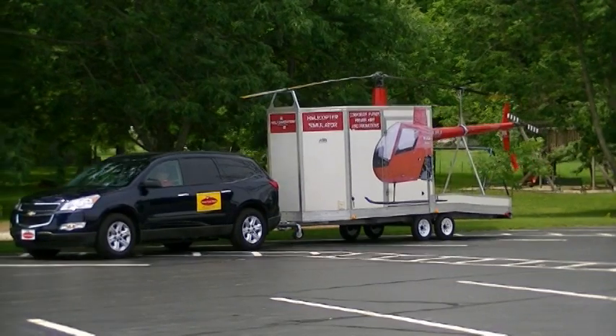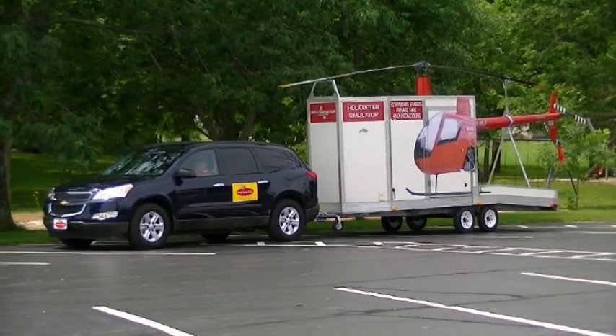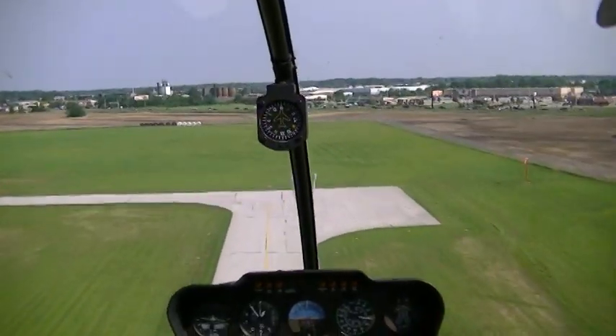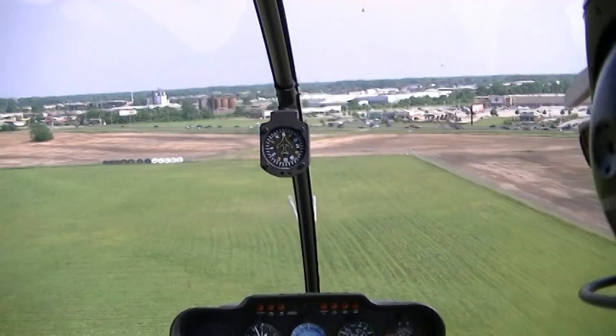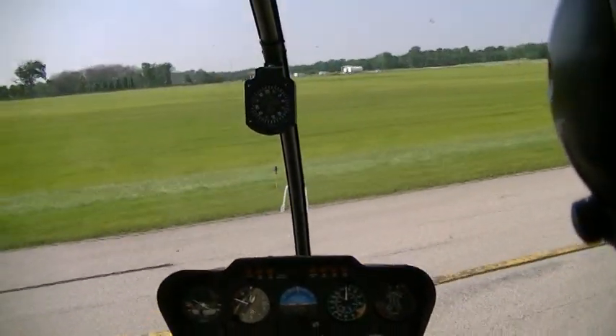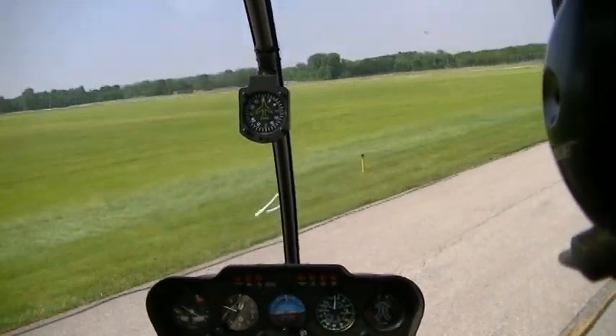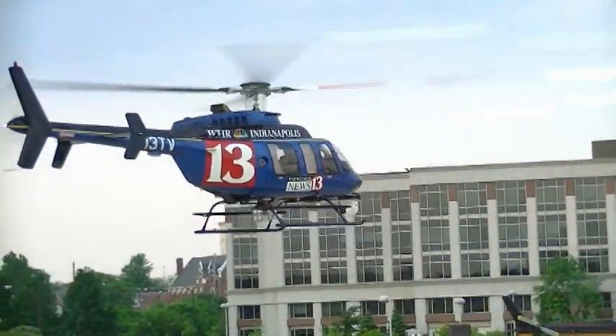Halley is the name of our Robinson R-22 simulator helicopter. The children view an actual takeoff, flight, and landing from the cockpit simulator. We start the program with a dynamic video presentation showing how helicopters fly and the many uses of helicopters in our community.